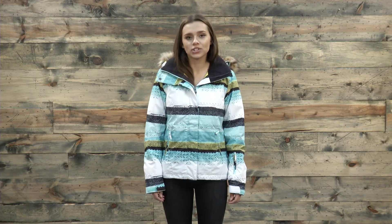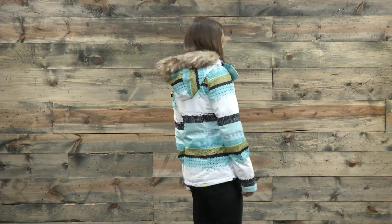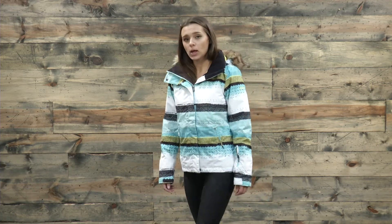Hey guys, Michelle here from thehouse.com and today I'm wearing the 2018 Roxy Jetski Snowboarding Jacket. Before we get into the specs of this coat, I want to talk a little bit about how it fits. I would actually say this is probably one of the more comfortable coats in the Roxy lineup — it's one of my favorites. It fits really true to size. I normally wear a small and I'm wearing a small today, and I feel like I have just a little bit of room for layering if I wanted to as well.